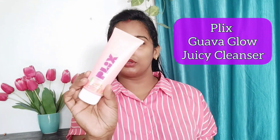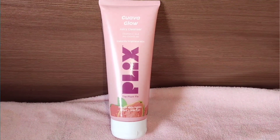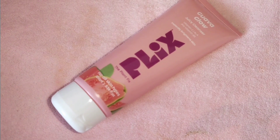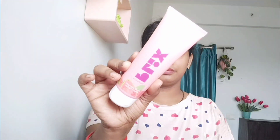The first cleanser is Guava Glow Juicy Cleanser for Skin Brightening with Vitamin C. It contains Vitamin C which will help enhance your skin. It comes in tube packaging with natural fruit and active ingredients. It will give visible results in the first wash, brighten the skin, and reduce the appearance of dark spots. It also helps pH-balance the skin and cleans the face without stripping oil. It promotes moisturization and hydration, has no side effects or irritation, no artificial fragrance, and can be used for all skin types.